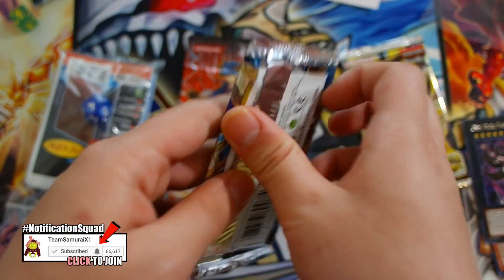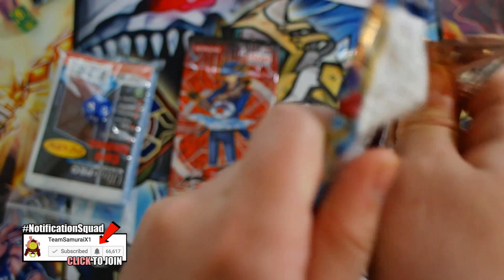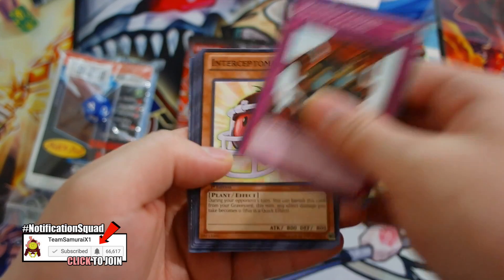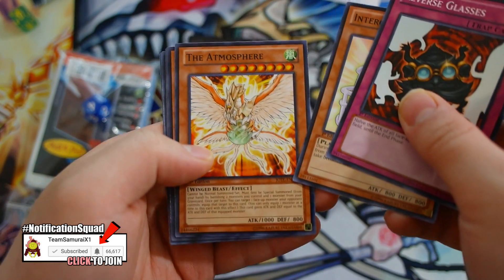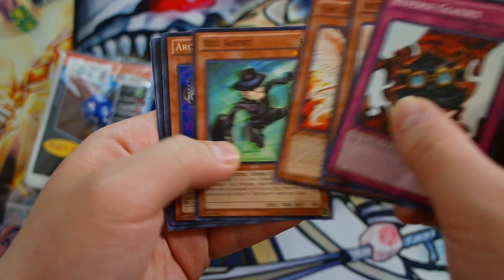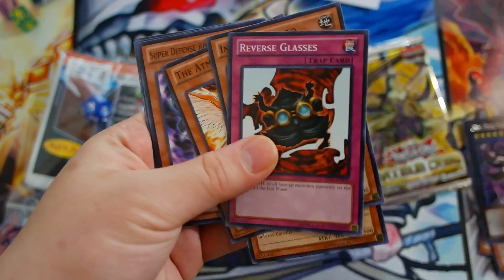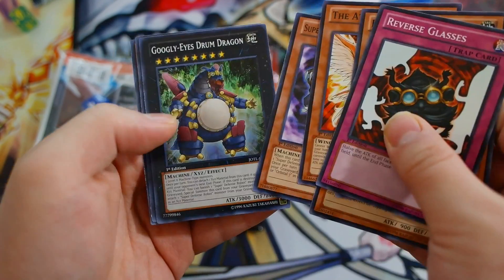Let's go with Judgment of the Light — we can get a Mugen Yamano in this if we're lucky. We get The Atmosphere, XC's Agent, Archveen Harris, and a Super Defense Robot Monkey. Nothing there for this pack.